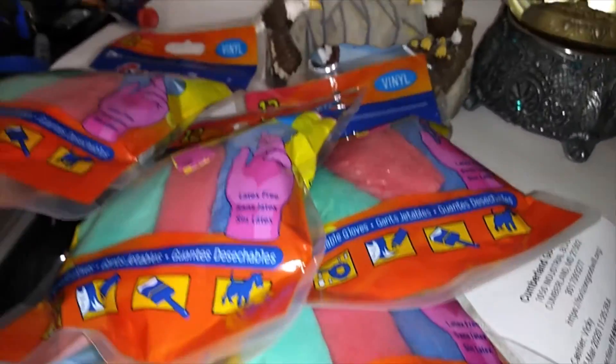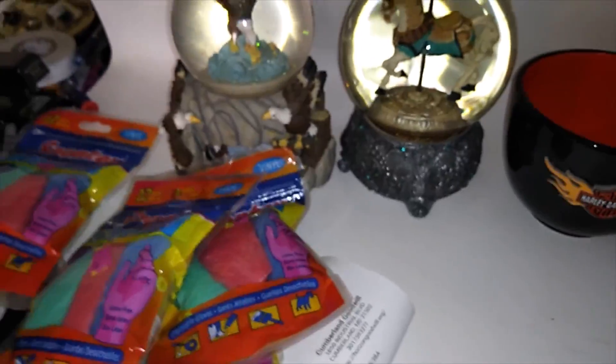I'm gonna volunteer at the thrift store down the road and I'm gonna get a bunch more stuff most likely.